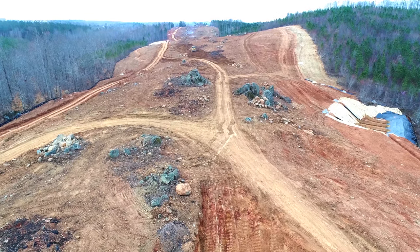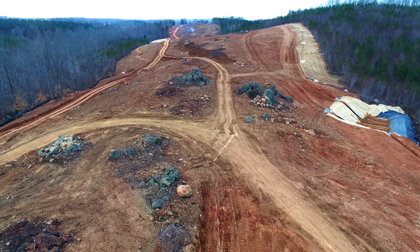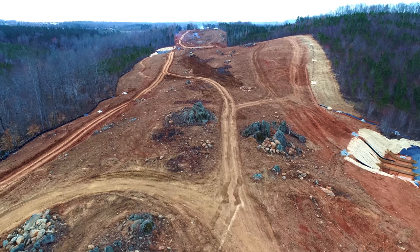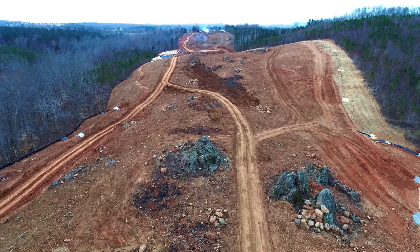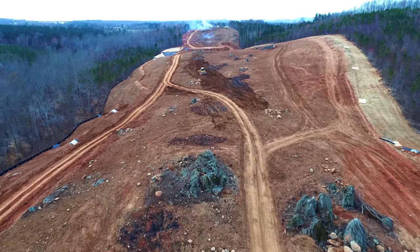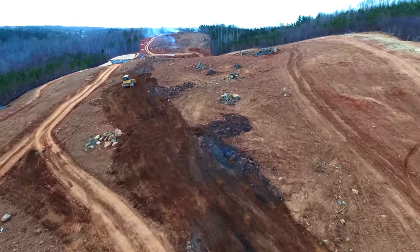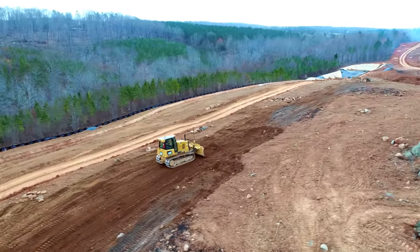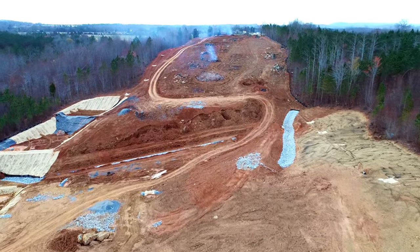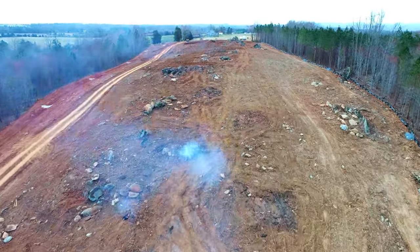We move on out across the top of the hill here, amongst all the rock outcroppings. There's some activity ahead of us. Still burning some brush piles as you can see.